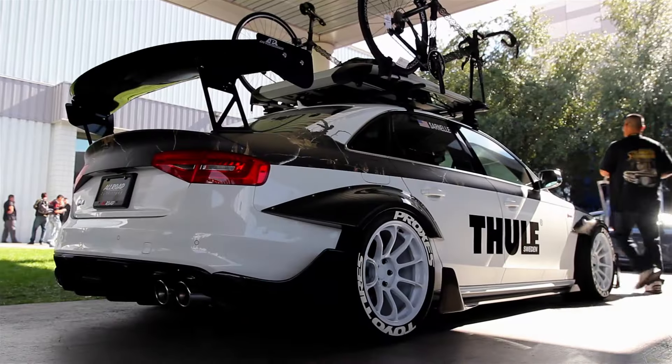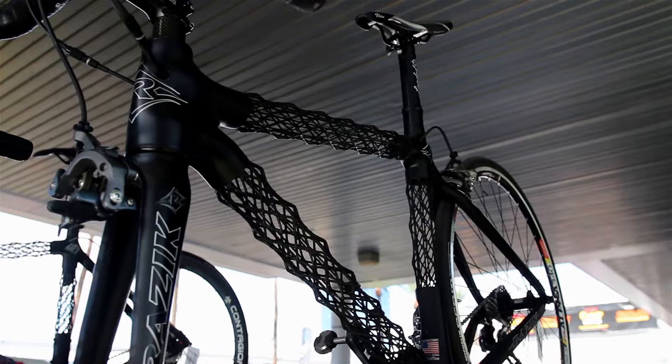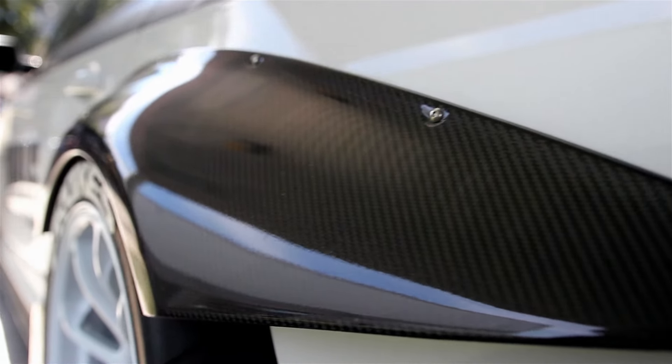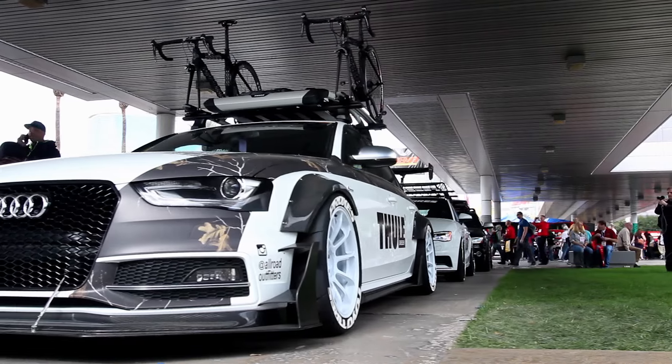We did some different changes to it — added different camo, Thule racks, different color wheels. We went from building Land Rovers and trucks two years ago, and now we're doing high-end Audi builds.